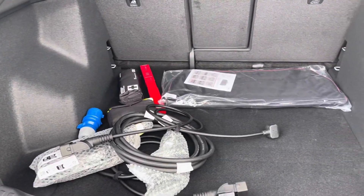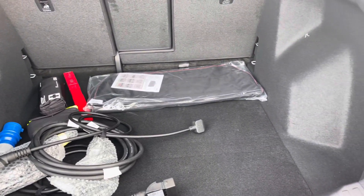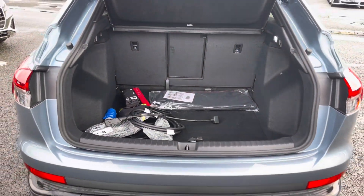It features a boot capacity of 535 litres which is plenty of storage for carrying your charging cables as well as any personal shopping.